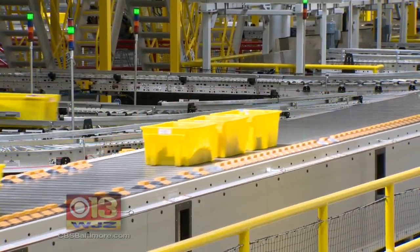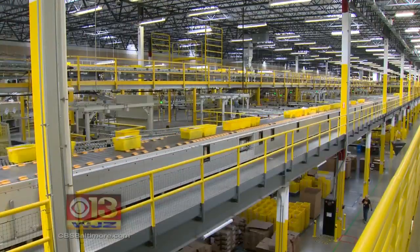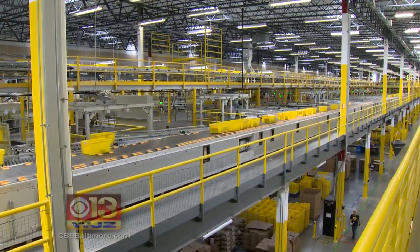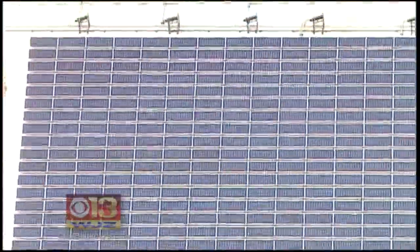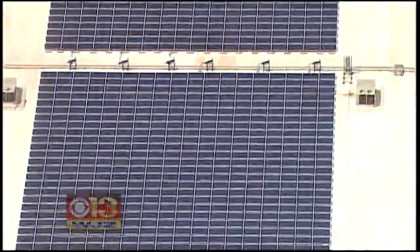Retail on a massive scale takes a lot of electricity to keep moving. Amazon's Baltimore fulfillment center is a million square feet — that's about the size of the building's roof, big enough to hold thousands of solar panels.